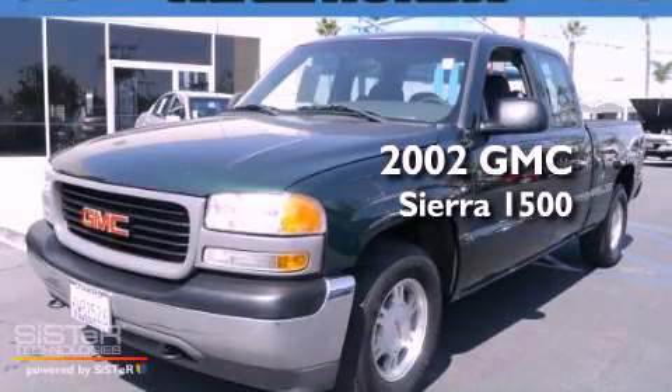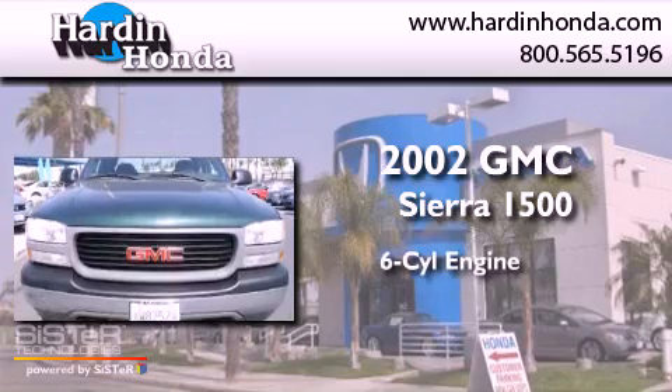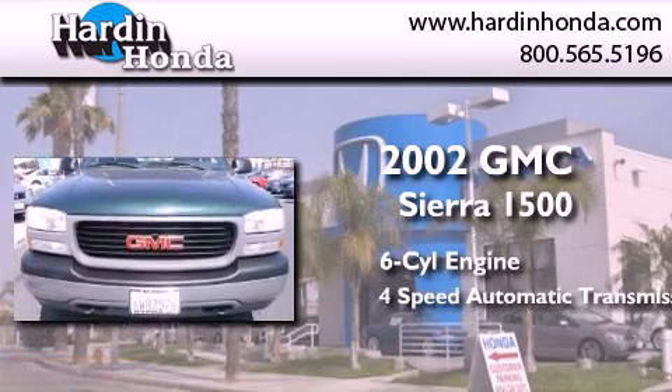This is a 2002 GMC Sierra 1500. It features a six-cylinder engine and a four-speed automatic transmission.